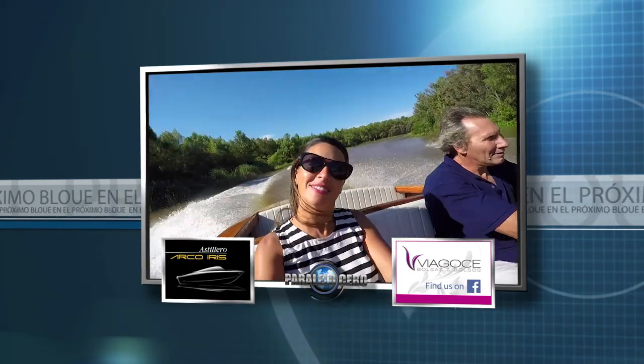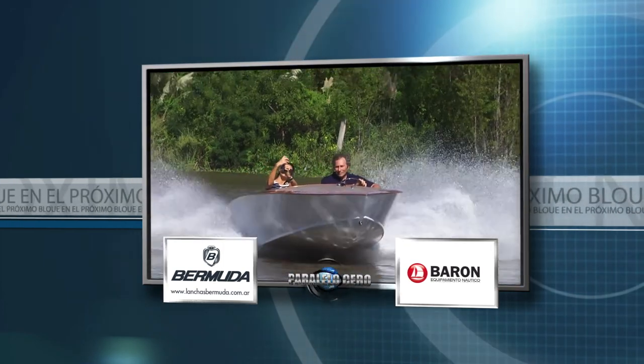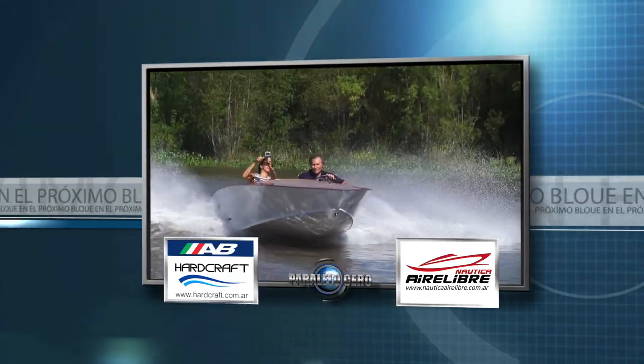In a moment, more nautical content. Get ready, because we are going to show you a wooden boat from 1959. We'll be right back.